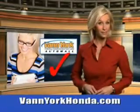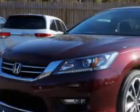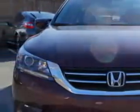Every year more and more Triad buyers put Van York Honda on their shopping list. Check out this Bosque Red Pearl II 2014 Honda Accord Sedan Sport, equipped with a 4-cylinder engine.